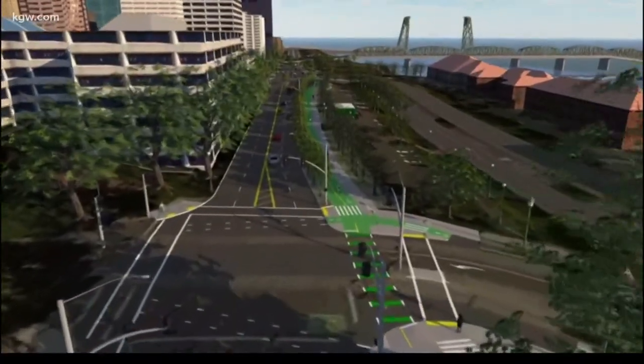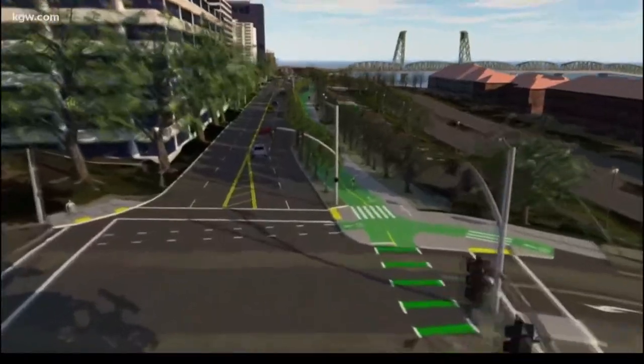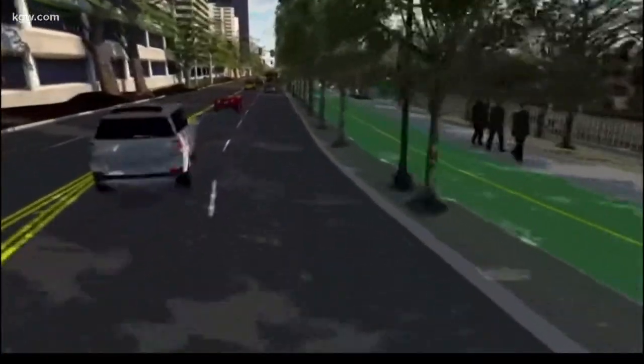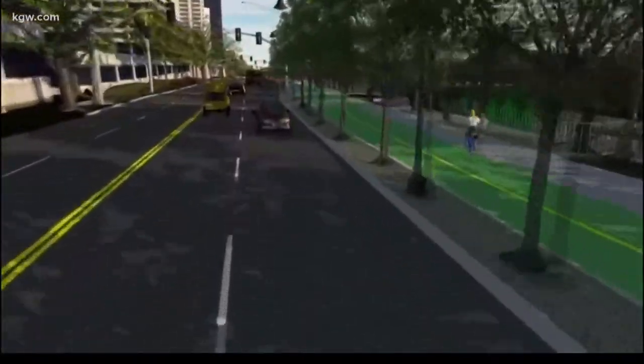PBOT plans to install similar nearside bike signals as part of their NATO Parkway Improvement Project. If they, too, have a countdown timer is to be determined. Chris McGinnis, KGW News.